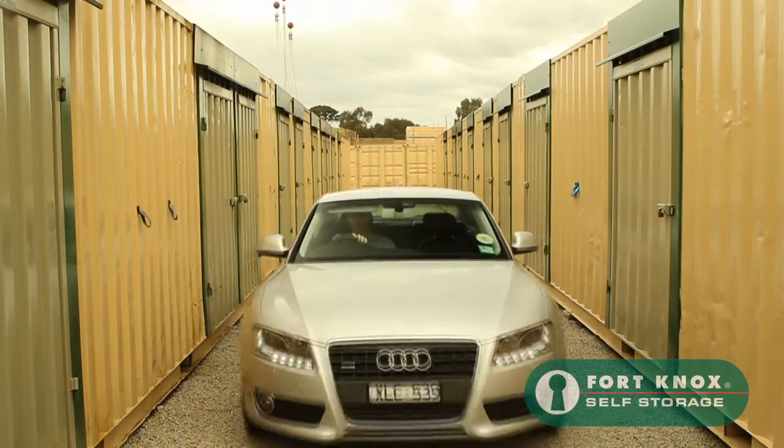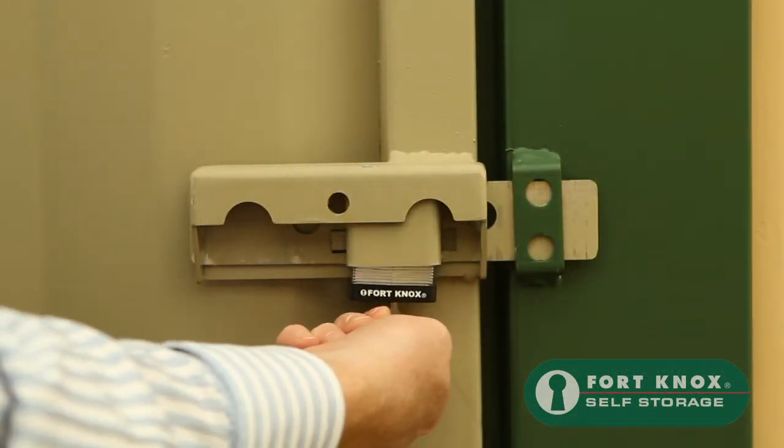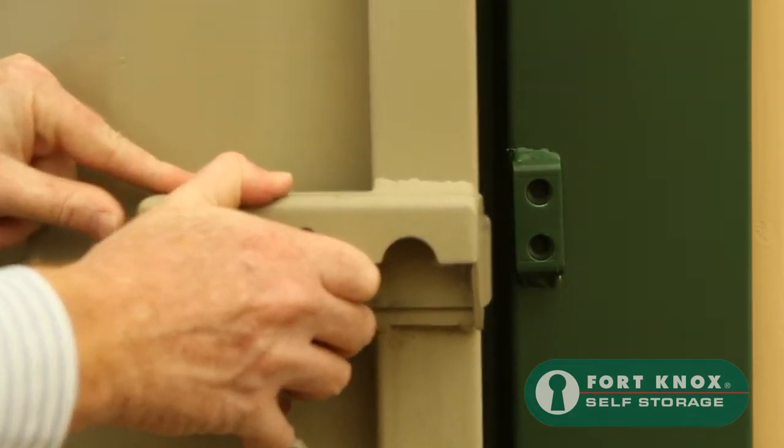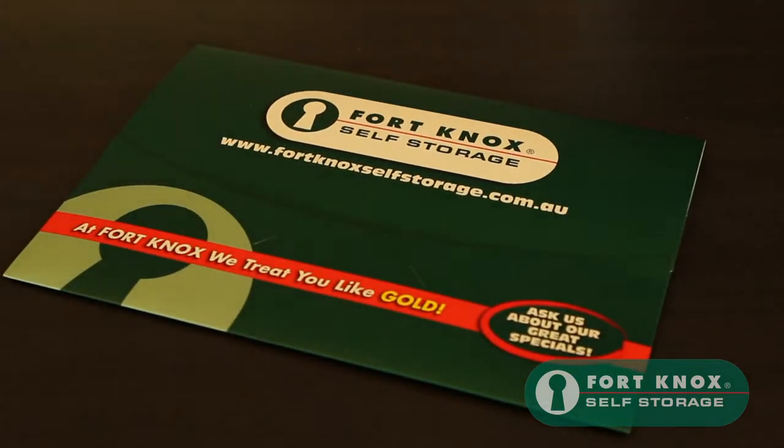Your self storage unit will also be protected by our unique fortress locking system, where your lock is totally enclosed by steel. All storage units are completely self-contained and only you have the key and pin number.